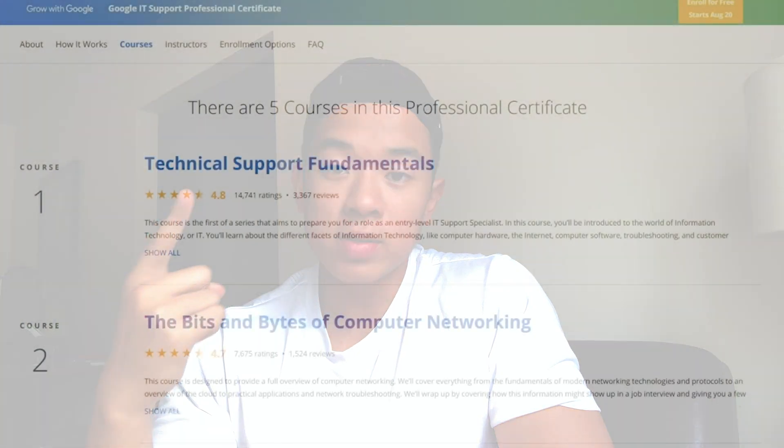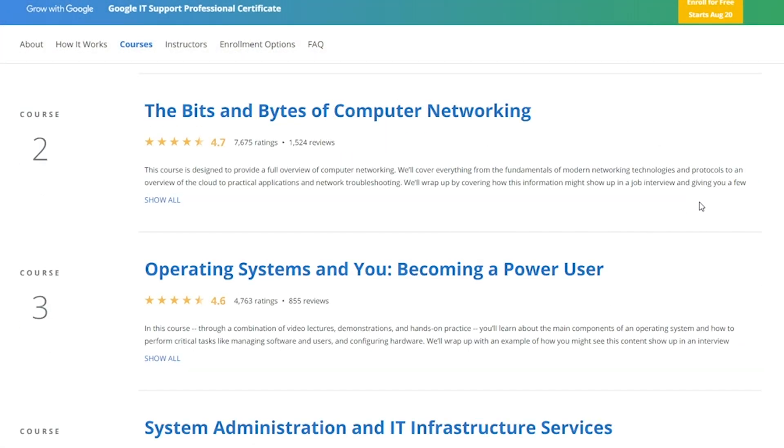First, let's talk about how the payment is set up. This course is $50 a month — it's not a flat fee. You just pay for however long you take. So if you take one month to complete the entire course, you'll end up paying $50, while if you take 12 months, you'll pay $600. It's just a matter of how long you take to complete the course.